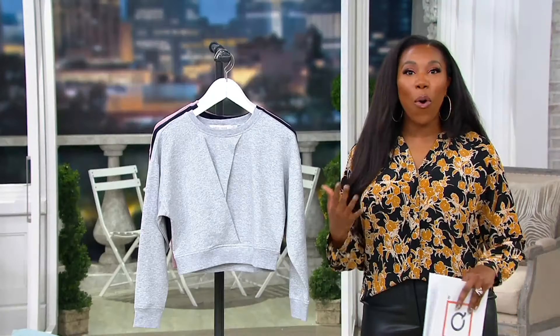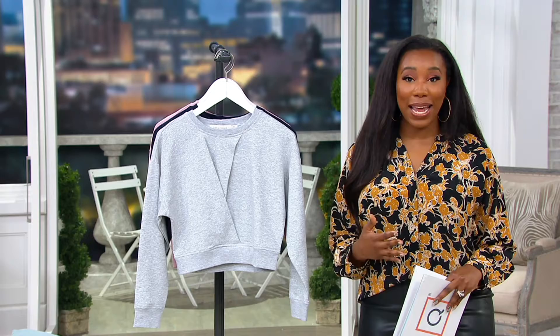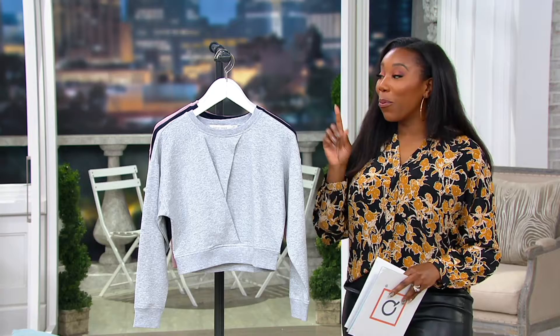Their whole vibe and goal is to give us some of those trendy pieces, but also some of those wardrobe essentials and fashion that can really take us from day to night. It's a really fantastic brand. If you haven't heard of them, you are in for a treat. We're going to be starting with this top that I think is a cool twist on a sweatshirt.